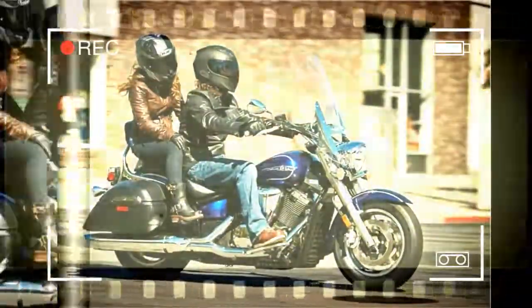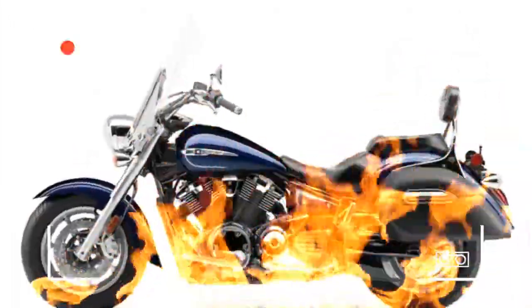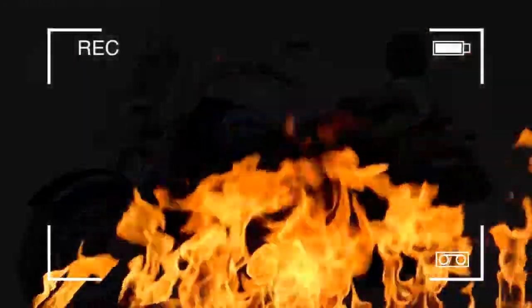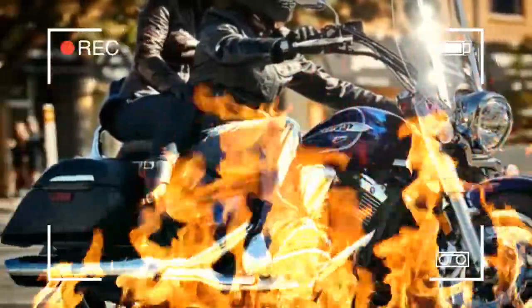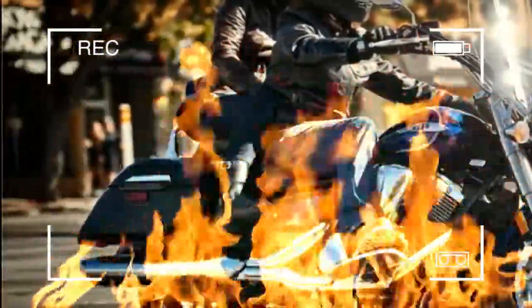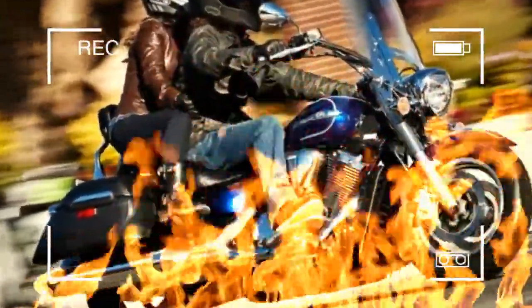Tires front: 130/90-16. Tires rear: 170/70 B16. Dimensions: 98.0 in x 39.4 in x 59.8 in. Seat height: 27.2 inches. Wheelbase: 66.5 inches. Rake/caster angle: 32.7 degrees. Trail: 5.7 inches. Maximum ground clearance: 5.7 inches. Fuel capacity: 4.9 gallons. Fuel economy: 42 MPG.